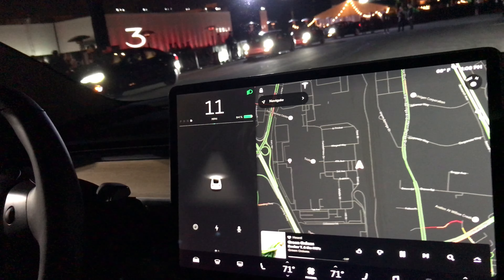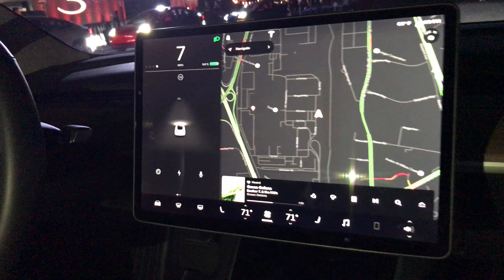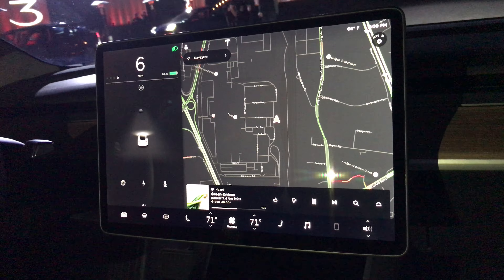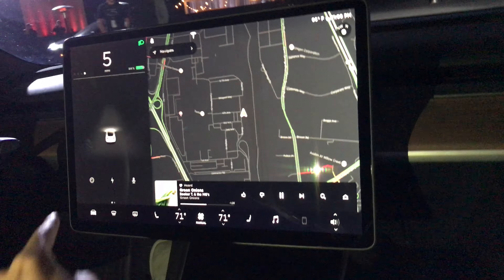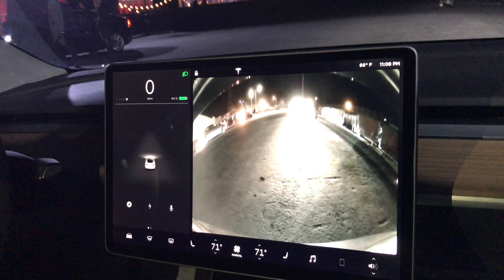For audio control you would tap that if you want to speak to it. And then that's a rear view camera — yes, so you can still have that on if you want. Can you click on the rear view? Oh nice, cool.